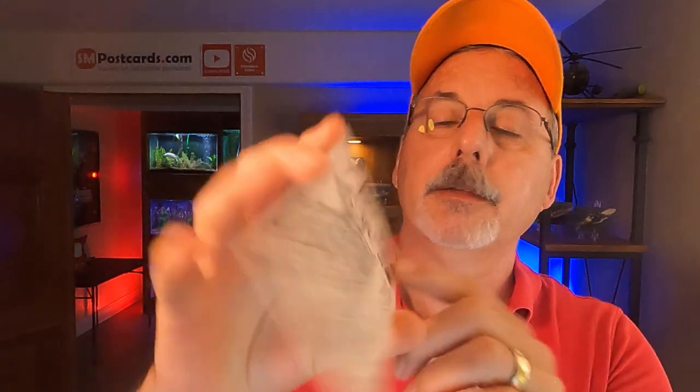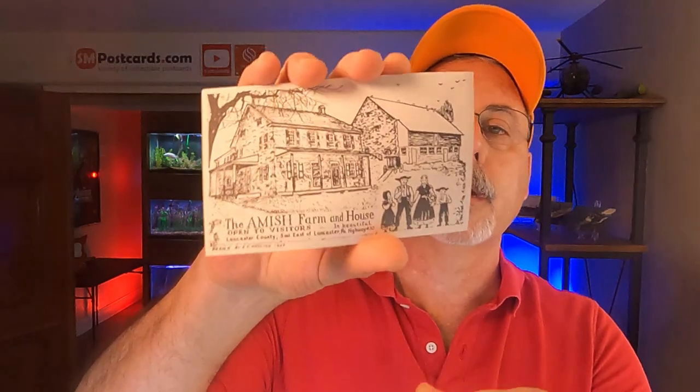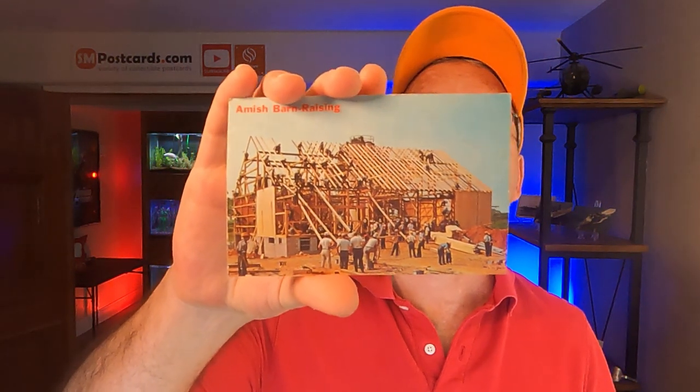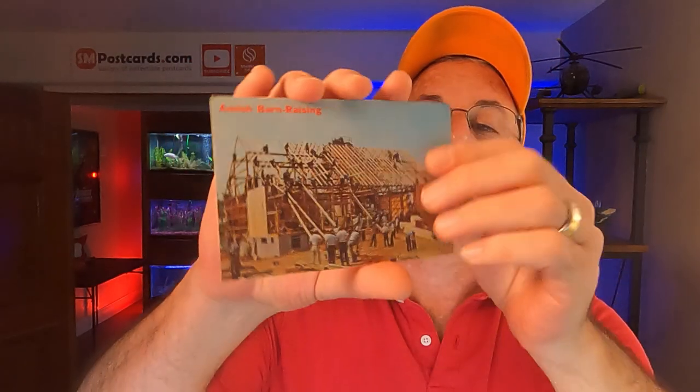Next — Amish farm and house, open to visitors, Lancaster, Pennsylvania. I call these drawing cards — it looks like someone drew a picture of the Amish farm with the little kids, mom and dad in Amish hats. This was a souvenir or advertisement card on lighter card stock. Sold between four and five dollars. Same order — an Amish barn raising. I've sold this card a few times. 'Greetings from Amish Country, Lancaster, Pennsylvania.' They're building a barn. It's unposted on a thicker card stock. The person was looking for Amish cards. Both sold between four and five dollars and they'll go together in the envelope.